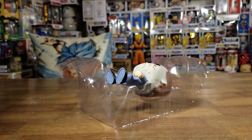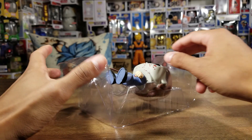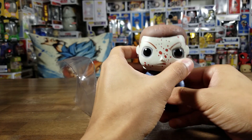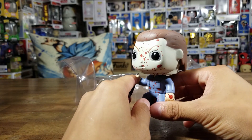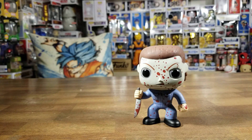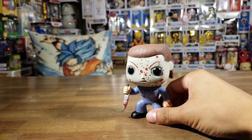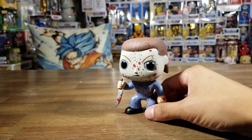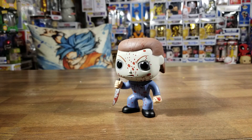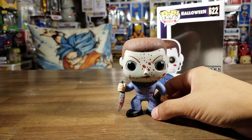My wife is a big horror fan — she likes to watch horror flicks and she wants to collect all the horror pops. I'm not really into collecting horror stuff, but she kind of got me into it a little bit because these pops do look cool and it'd be nice to have all the horror pops together. This guy stands up just great.